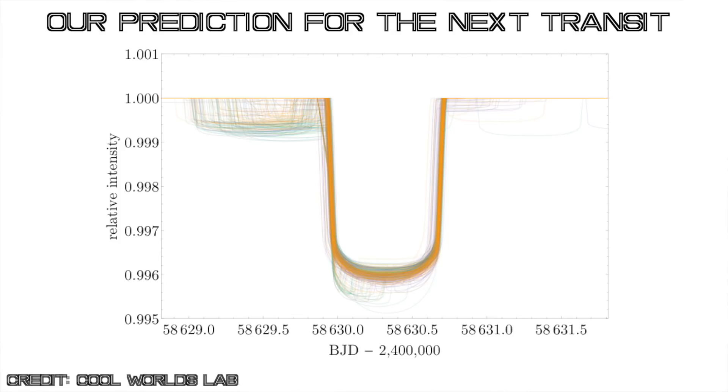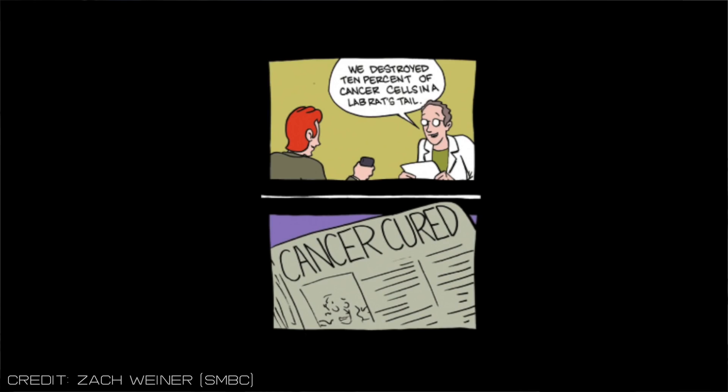To have no doubt that this exomoon is real, I would want to see repeated signatures of the moon transit in future datasets, and that's what we're hoping to do in the future. Why even publish it then? Because the very moment you say 'exomoon candidate,' science journalists get completely carried away and have a field day sensationalizing your result. Frankly, we've just kind of given up trying to control what the media write about exomoons — 99% of what you read about exomoons is wrong, and there's just nothing we can do to stop that.